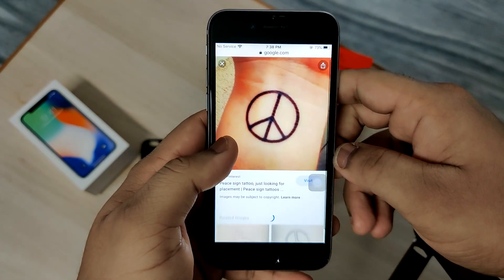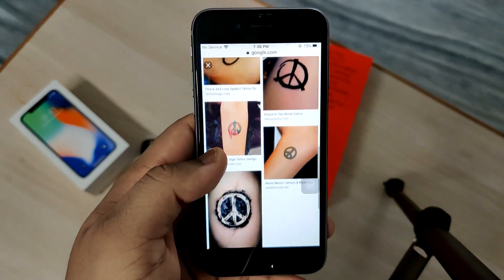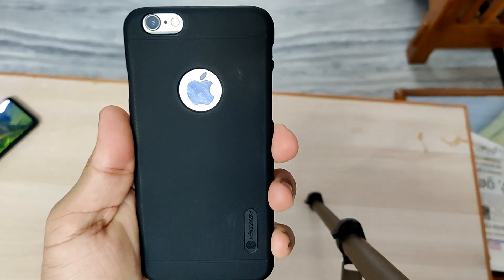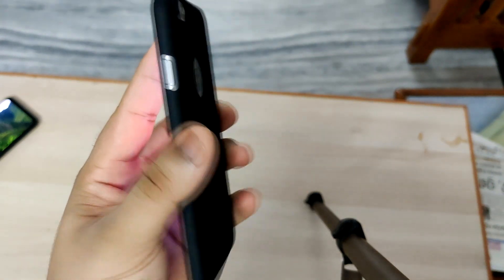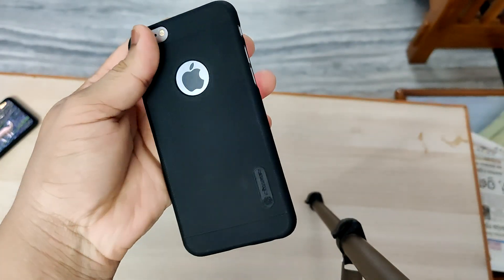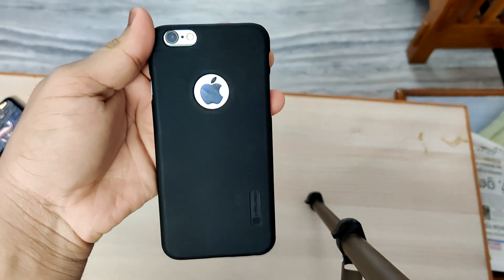The battery is pretty decent — it can easily give you about four to five hours of screen-on time, so you're going to have a decent battery throughout the overall day. You might not end the day with your phone having a charge, but it's almost going to last 90% of your day easily.